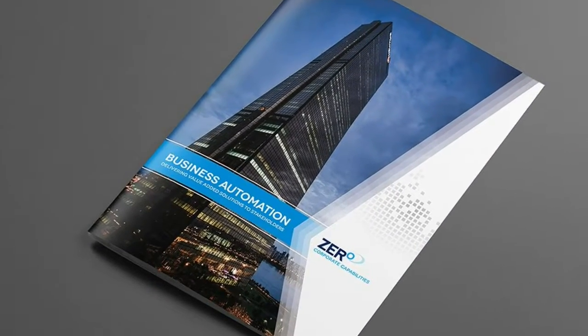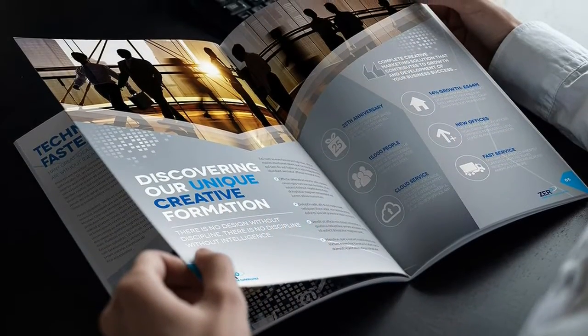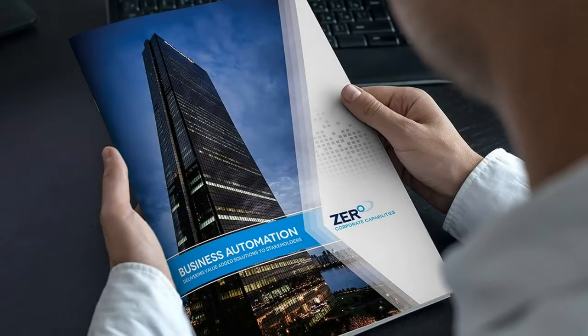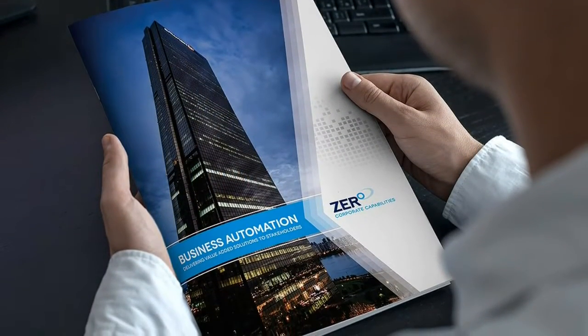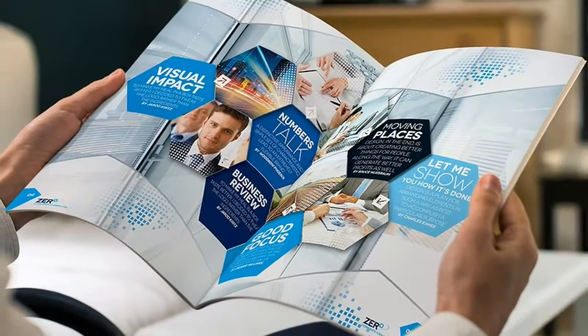Print ready, 300 DPI. Organized layers, paragraph styles, character styles. Master page and automatic page numbering. PDF information file included. All vector elements included.